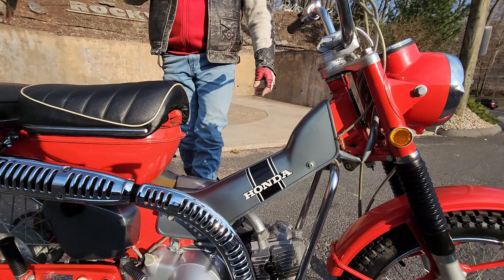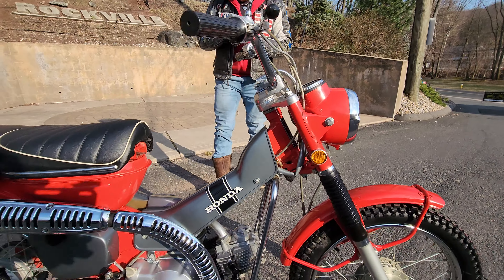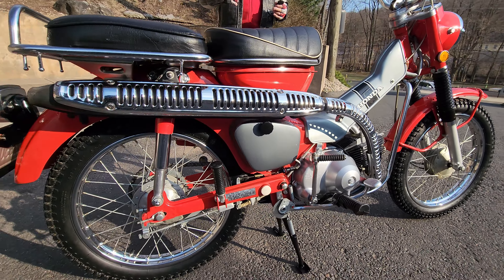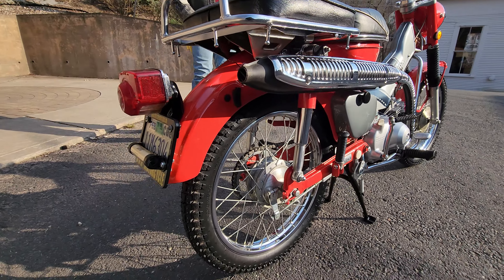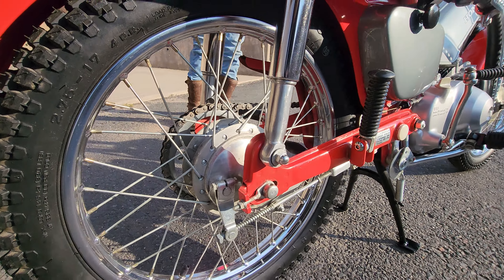What's happening, fellas? Feast your eyes on what I believe is the finest original Trail 90 in existence today. I've never seen a better one. If you know of one, please put a link in the description to the video of it, because this is an absolute once-in-a-blue-moon, once-in-a-lifetime special.